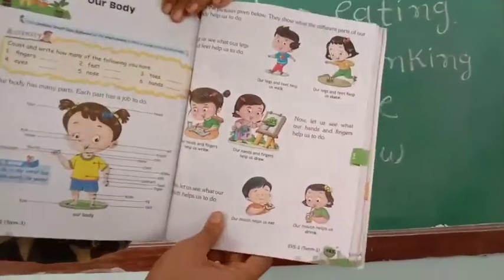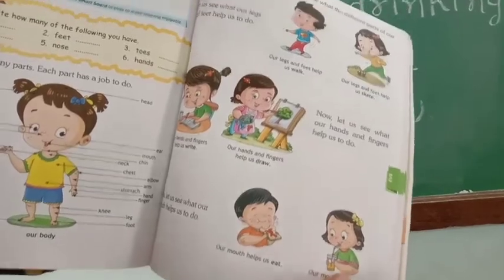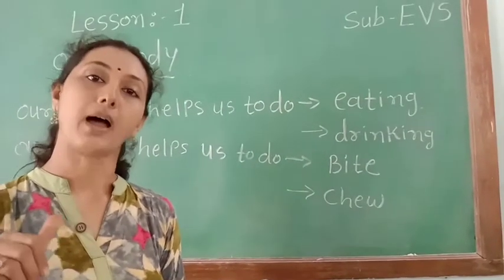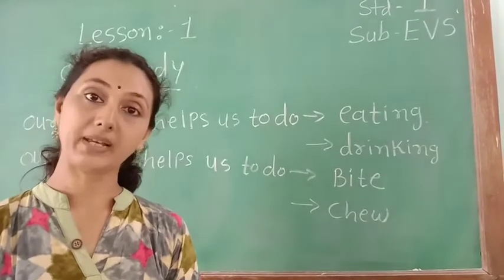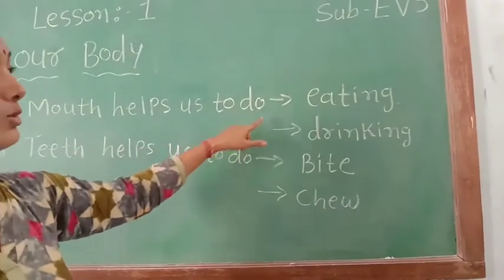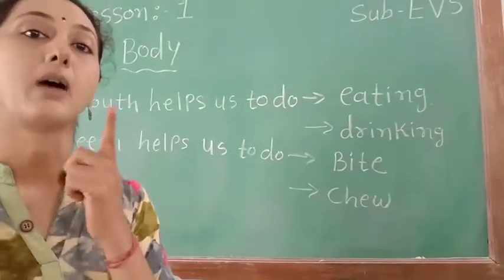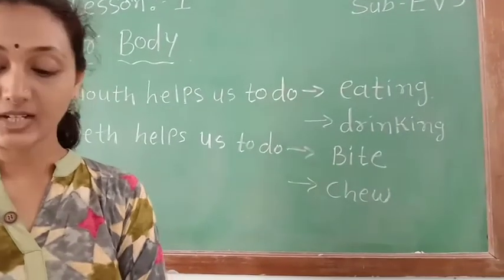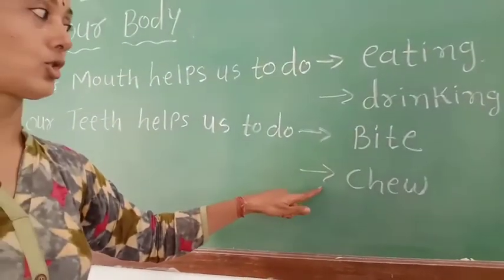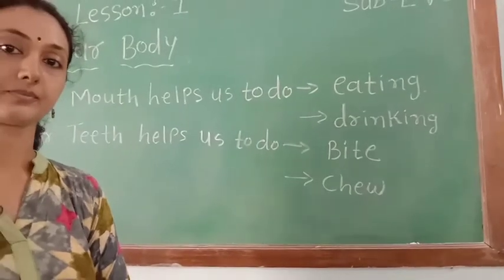Let us see what our mouth helps us to do. Look here in the book. Our mouth helps us to eat and to drink. Now, what can we do with our teeth? We can bite and chew. We can bite and chew with our teeth.